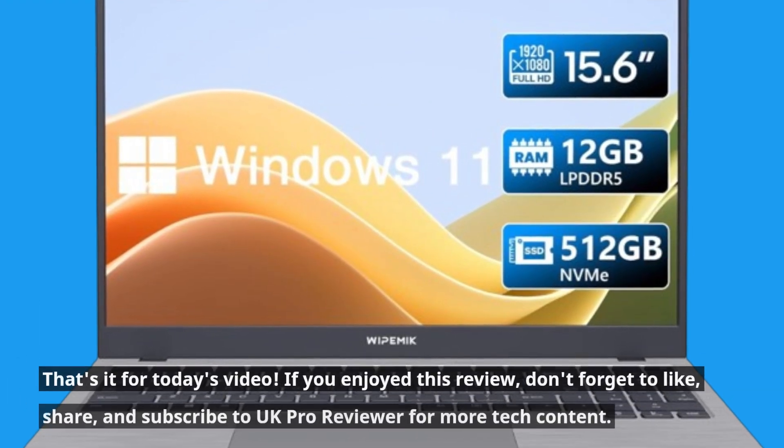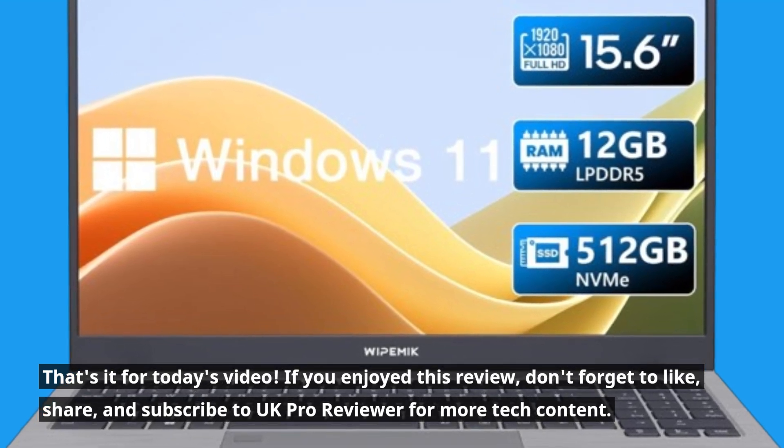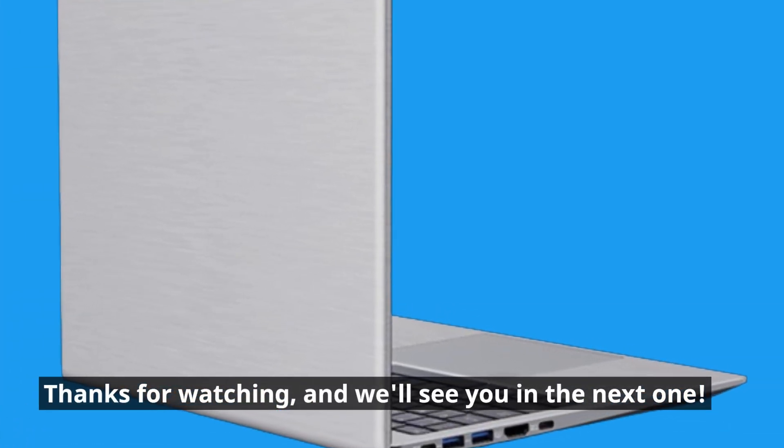That's it for today's video. If you enjoyed this review, don't forget to like, share, and subscribe to UK Pro Reviewer for more tech content. Thanks for watching, and we'll see you in the next one.